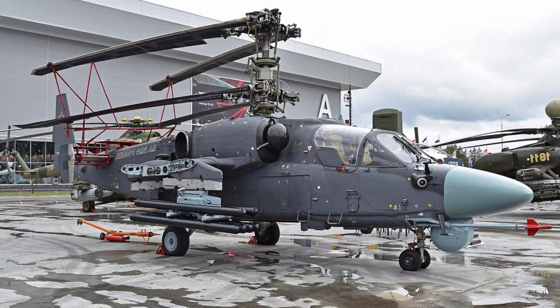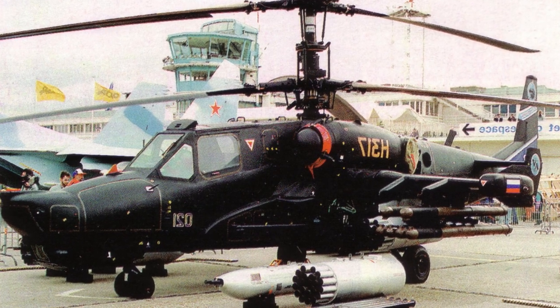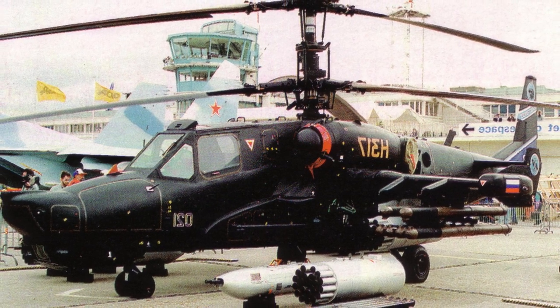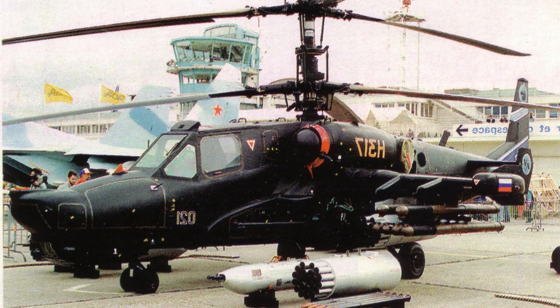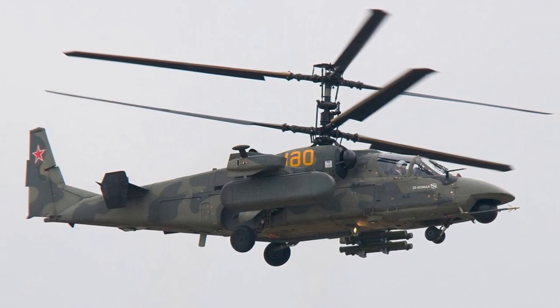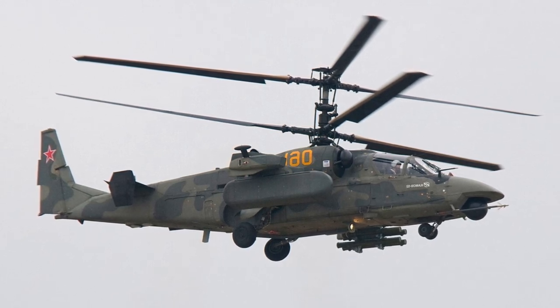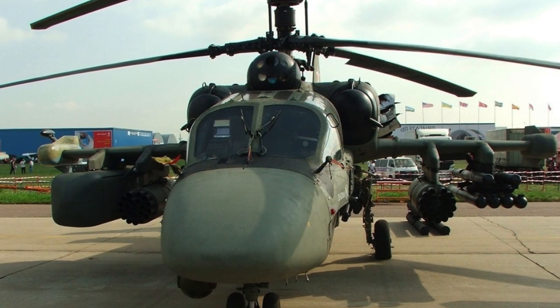On October 29, 2008, serial production of the Alligator began at the Progress plant. The assembly of the first three serial helicopters from the test batch was started on the assembly line. In May 2011, the Ka-52 was put into service in the operational units of Army Aviation.